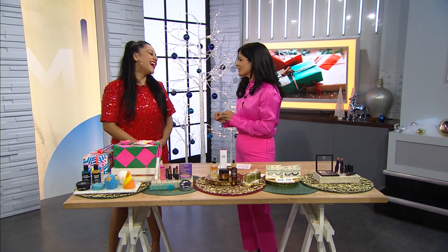Joining us this morning for tips on beautiful and sustainable gifts is makeup artist Shabby Dassey. So lucky to have you here. And as you were telling me, you have done all the hard work for us.